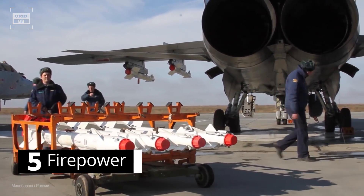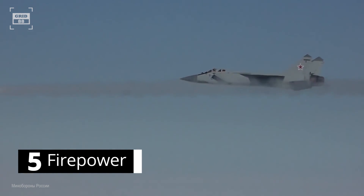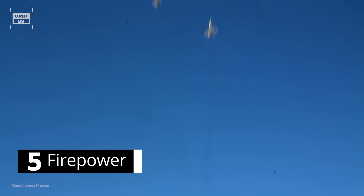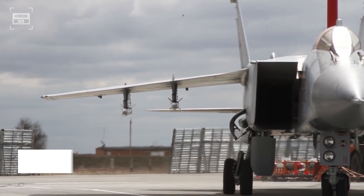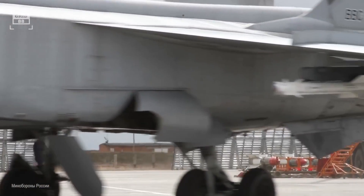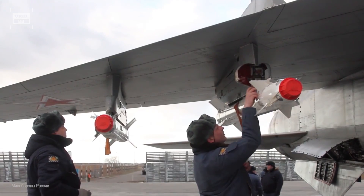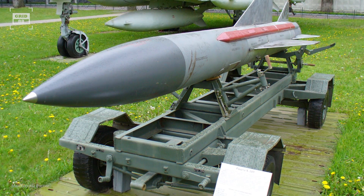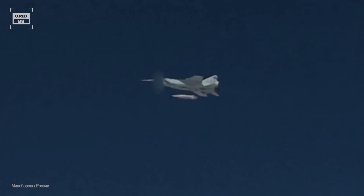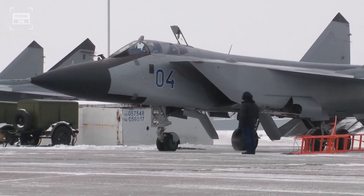The MiG-31 is outfitted with eight hardpoints to carry a combination of missiles and bombs. For long-range engagements, it is armed with the R-33 missile capable of engaging high-speed targets within 190 miles, and the R-37 hypersonic air-to-air missile with an operational range of 250 miles. For medium to shorter range engagements, the aircraft carries R-40, R-73, and R-60 missiles. It can carry air-to-surface weaponry including anti-radiation missiles for destroying enemy radars, and can launch nuclear-tipped hypersonic ballistic missiles with an operational range of 1,243 miles. The aircraft was outfitted with a 23mm rotary cannon, which was removed in later variants.